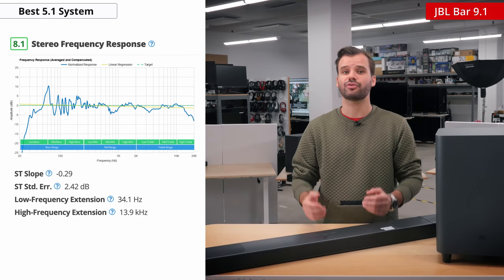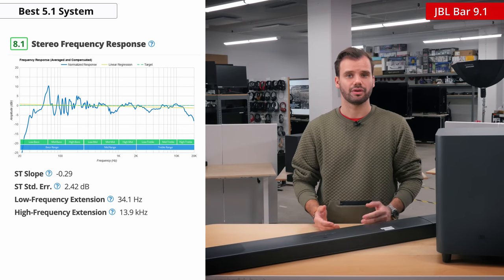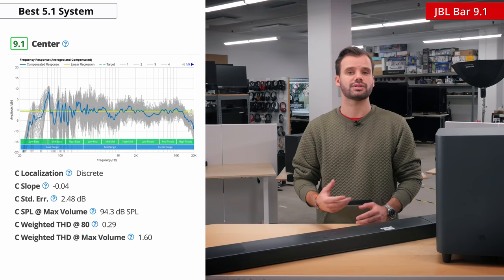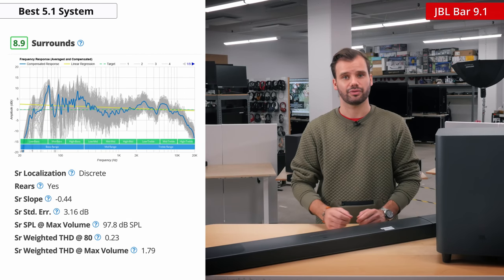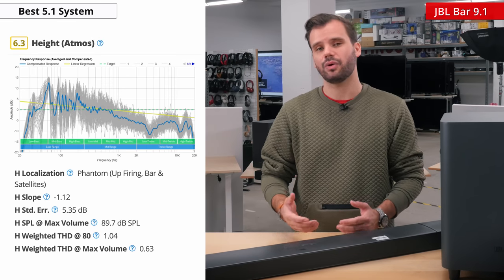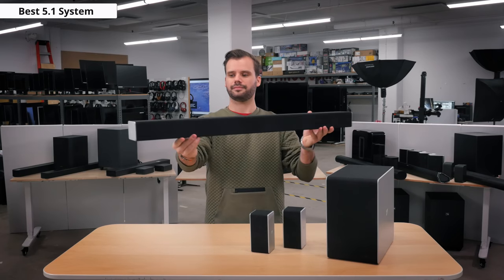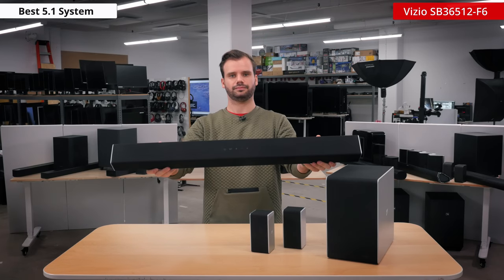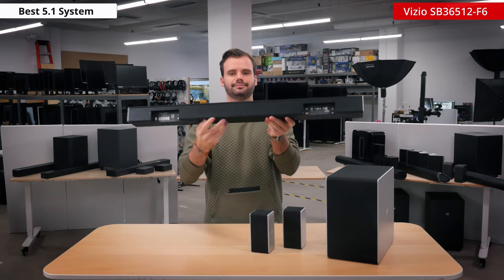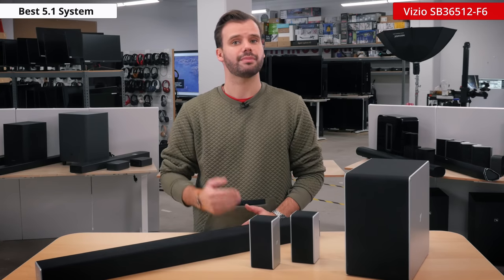The stereo frequency response is great. The wireless subwoofer provides nice thumpy bass, and the rest of the frequency response is balanced and neutral, which is great for a wide variety of content. It has fantastic center channel performance as well, thanks to the dedicated center and neutral sound reproduction. Those wireless surrounds sound great, since they produce an accurate localization of objects with a good frequency response. Atmos height performance is only decent, but the overall experience from the bar is excellent. If you're looking for a more affordable alternative, you should check out the Vizio SB36512F6. Check out the full review linked below for more information about this alternate pick.